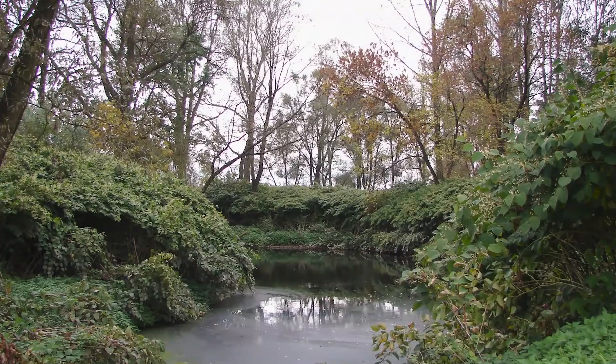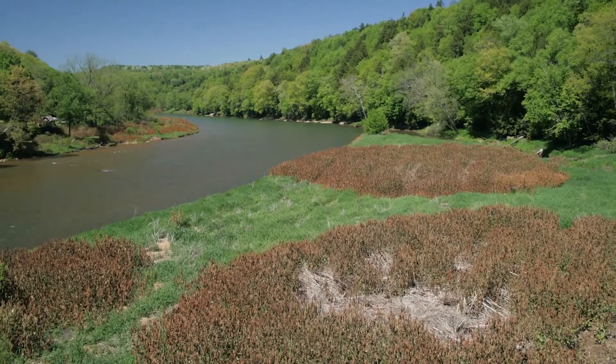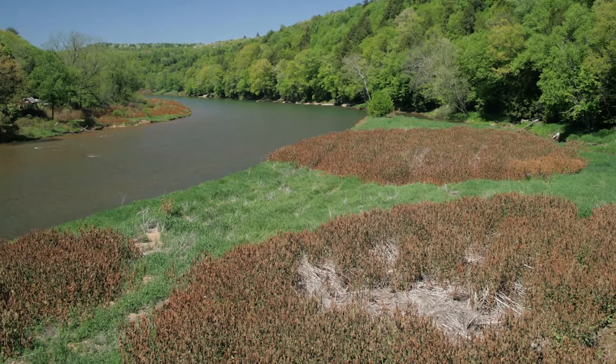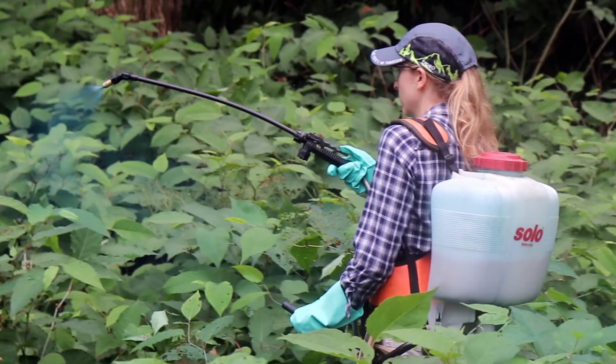Knotweed infestations decrease biodiversity in both plant and animal communities, degrade soil and water quality, and can damage human infrastructure. The presence of knotweed on your property may also decrease its value. Training yourself to positively identify knotweed is the first step in being able to control this tenacious invasive plant.